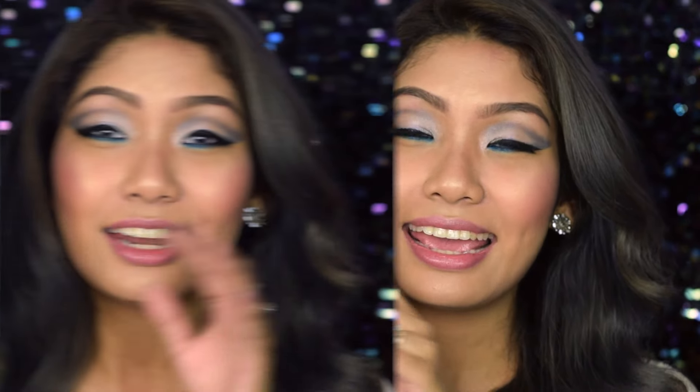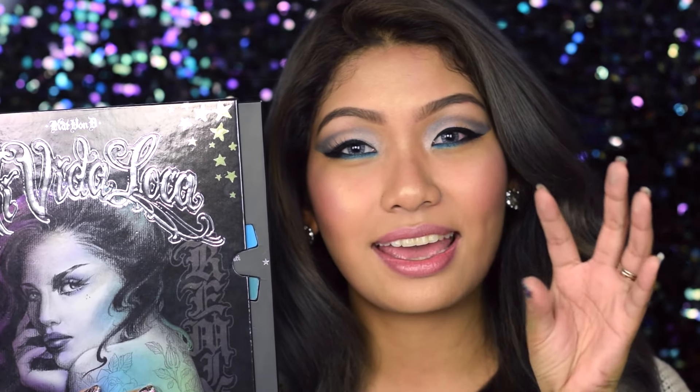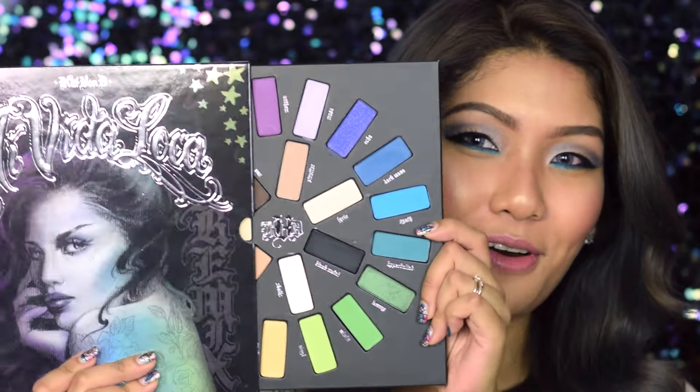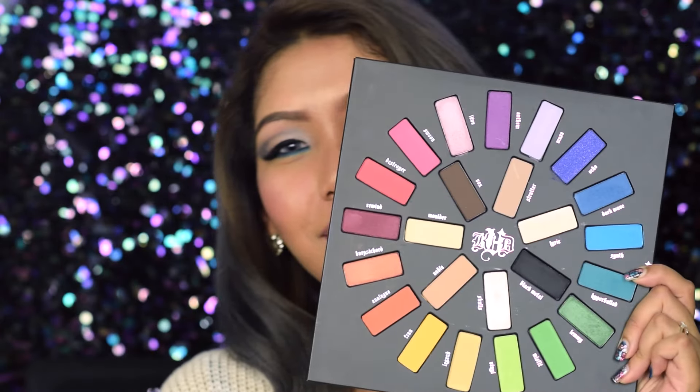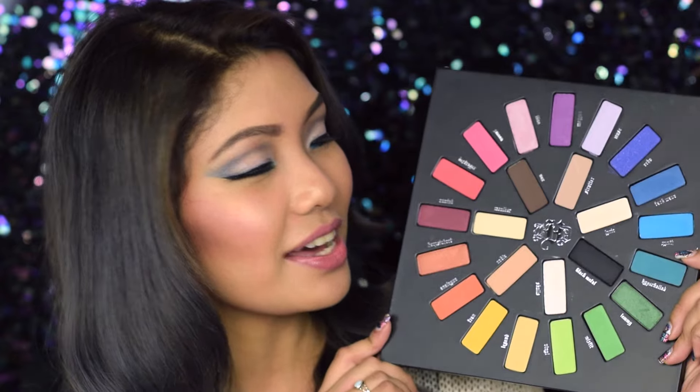Let's talk about the packaging first, because this is what completely blew me away. Unlike other packaging where everything is rather compact, this comes in a record player kind of packaging where you just slide out the palette and you get the entire spectrum of colors right here.